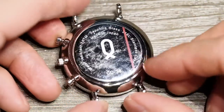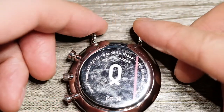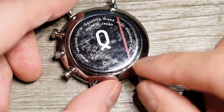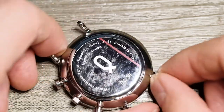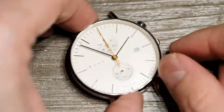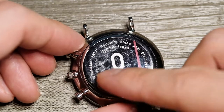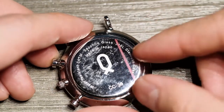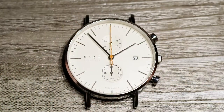Flipping the watch around, the back shows it's water resistant to 3 ATMs, lists the sapphire glass engraving, the type of stainless steel used for the case, the model number, and the Knot logo. Nothing too fancy about the back. One thing to note: it's not a screw-down caseback — it's a pop-out, so you'd need a tool to open it for battery replacement. Overall, a very nice, straightforward watch.